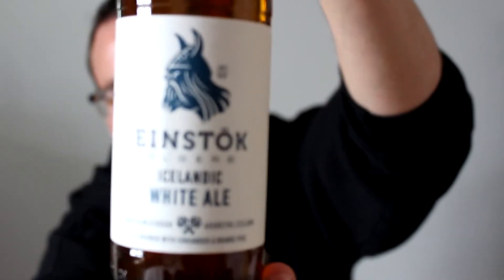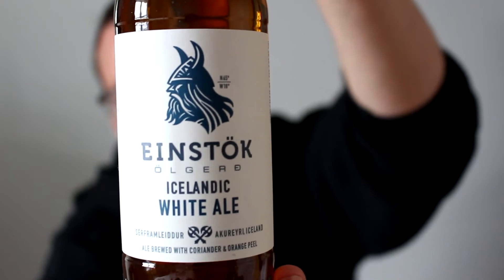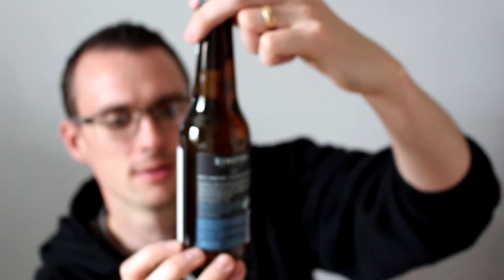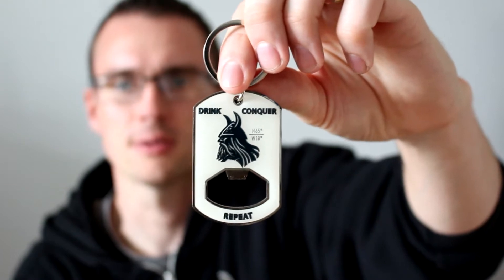We've got the Icelandic white ale here, and I'm not going to try to pronounce where they're from in Iceland. This is an ale brewed with coriander and orange peel. And the merchandise I've purchased — there's a little bottle opener here.